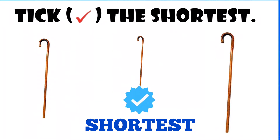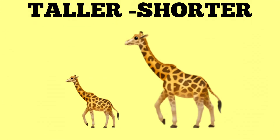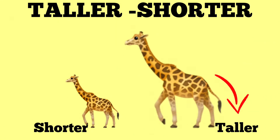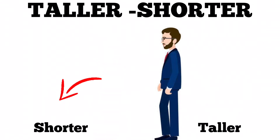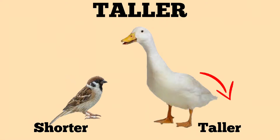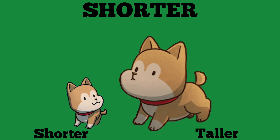Taller, shorter. The mother giraffe is taller than its calf. The man in the green shirt is shorter. The goose is taller than the sparrow. The cow is taller than its calf. The puppy is shorter than the dog.